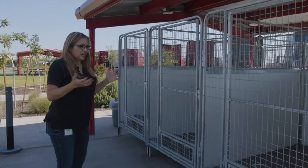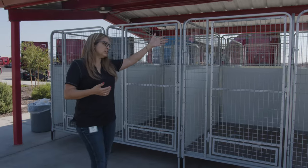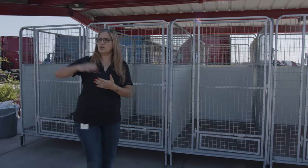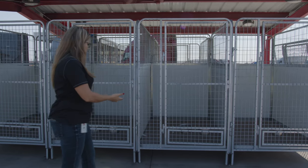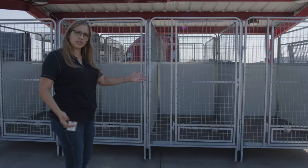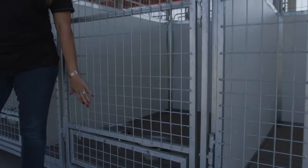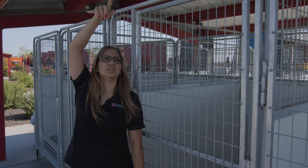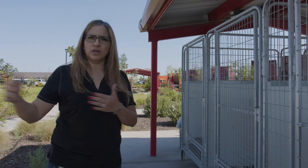We allow dogs on our trucks, so when you come in for the shop and your truck is in the shop, where are you supposed to take the dog? We don't let them into the terminals themselves due to allergies. We now have a dog kennel area where you can put your dog, and as you can see we have bowls for water and food. There's also a misting system up above to help keep the pets cool.